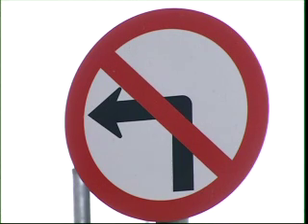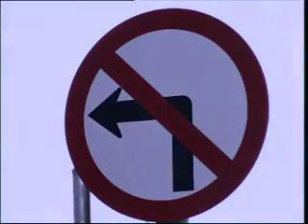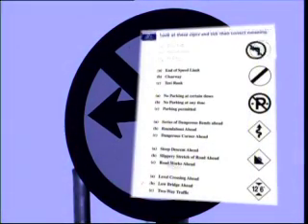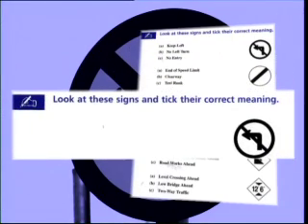To help you along, the Read Right Now workbook has a couple of useful exercises you might like to practice on. On page 84, you'll see this exercise where you have to look at the signs and tick their correct meaning.